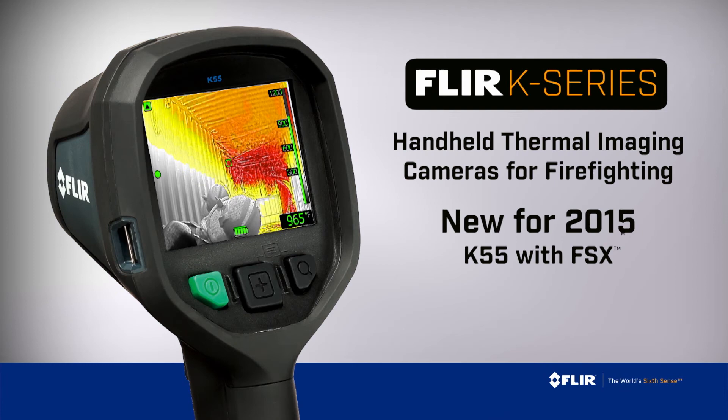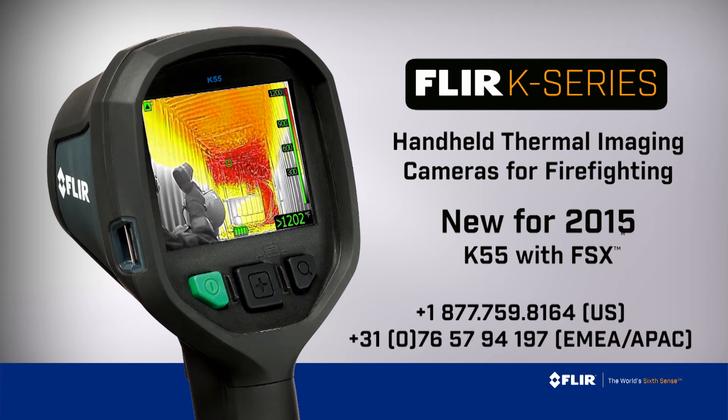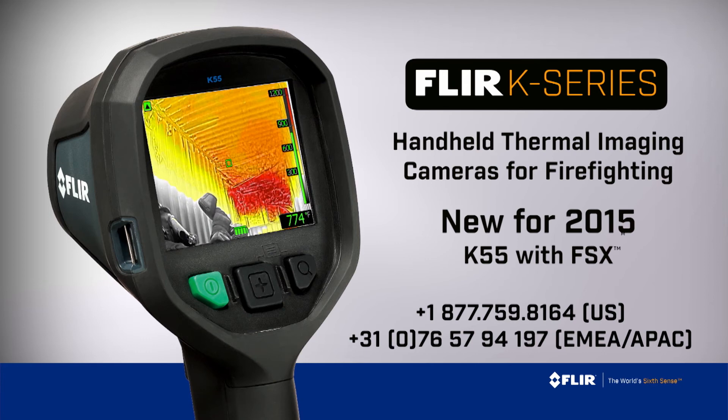K-Series: putting more thermal imaging power into the hands of more first responders. From FLIR — call now for a personal demo.